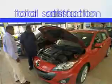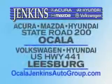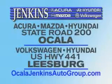Enjoy the drive and have peace of mind in this 2011 Nissan Murano. See us at Jenkins Hyundai today. It's our commitment to your total satisfaction before, during, and after the sale. Experience excellence at Jenkins Acura, Mazda, or Hyundai in Ocala, or Leesburg Volkswagen and Jenkins Hyundai in Leesburg.